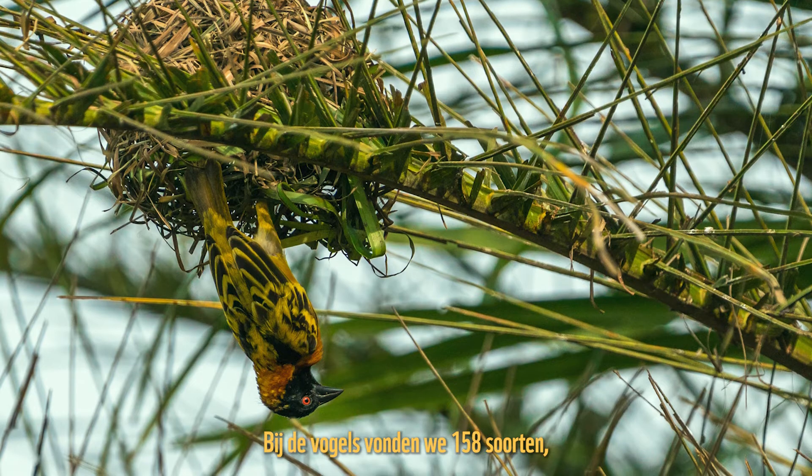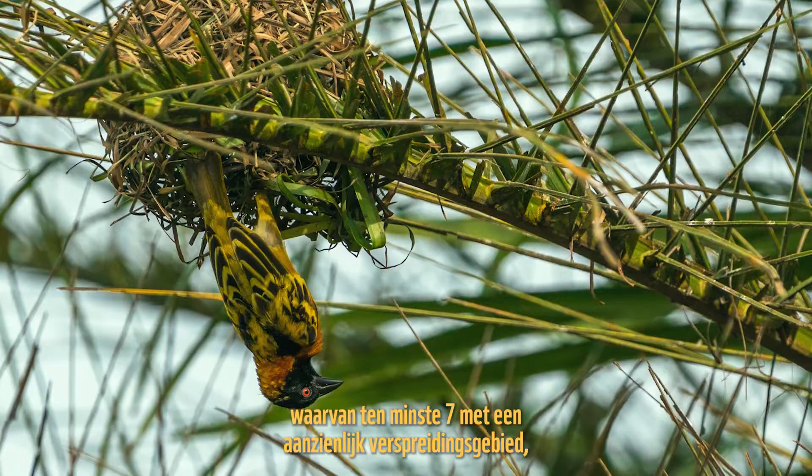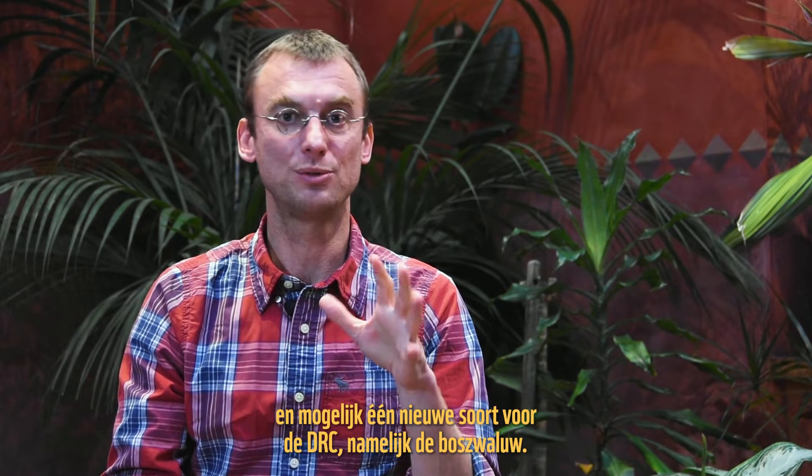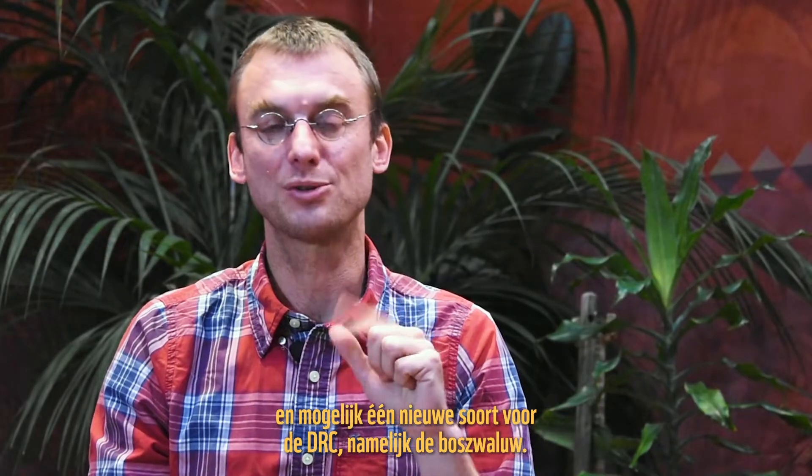For birds we found 158 species with at least seven species with a substantial range extension, such as for instance Zenker's honeyguide, and possibly one new species for DRC, which is the forest swallow.